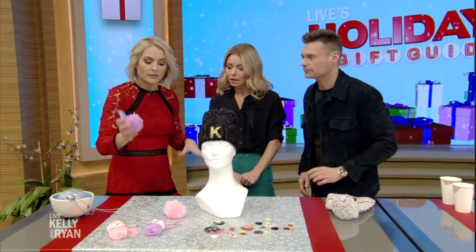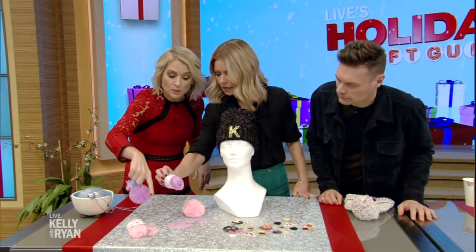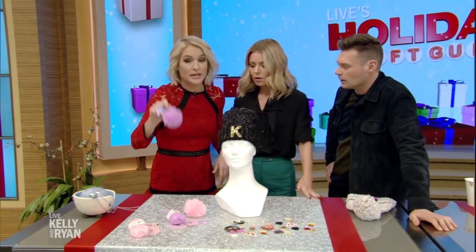Pom-poms are a thing — under five bucks from Yubi, you can make these backpack charms. It comes just like that. My mom, my daughter, my eight-year-old, and everybody were making these over the weekend. My dog ate one, so caution — they're tasty!